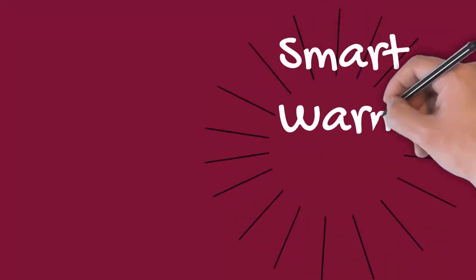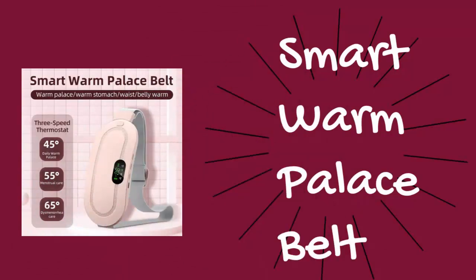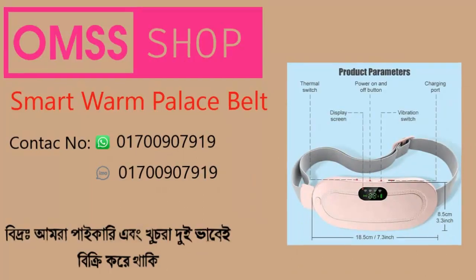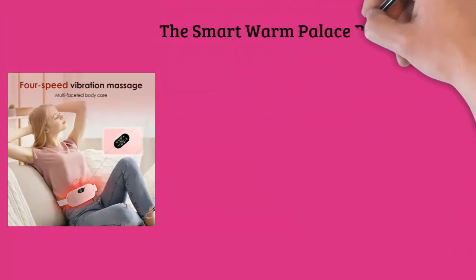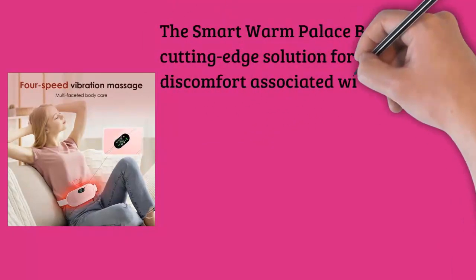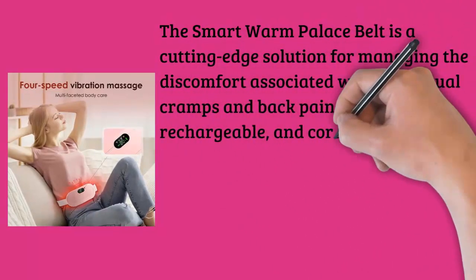The Smart Warm Palace Belt is a cutting-edge solution for managing the discomfort associated with menstrual cramps and back pain. This portable, rechargeable, and cordless heating pad has been designed with the needs of women in mind, offering both convenience and effective pain relief.